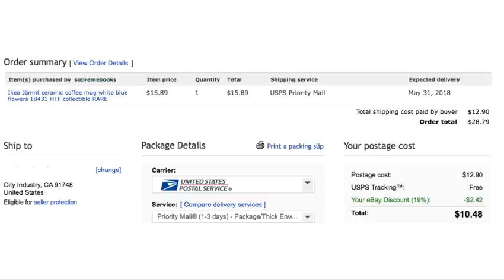I get my shipping discount of $2.42. If you are not printing your shipping labels through eBay, you absolutely should be, because not only do you get tracking — tracking is emailed to your buyer as soon as you print the label — you also get that discount. Check out my video above about printing your labels on eBay. It will save you a lot of money and therefore increase your profit.